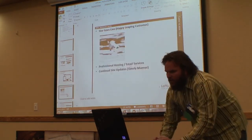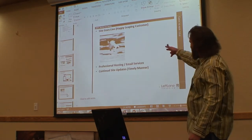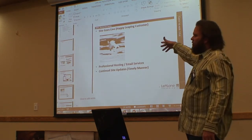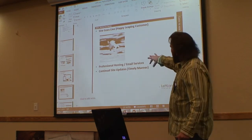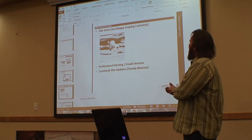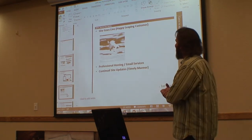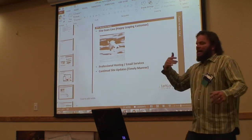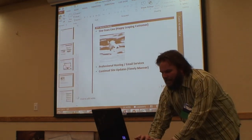Once we lay out the website and get everything going, the site goes live. We've got a happy customer because the site is now live and exciting. Then we provide our hosting, email services, and any continual updates they need. We really try to focus on customers getting those website updates within a 24 to 48 hour period. We hear all the time — my web designer took three months to update a photo or two weeks to change text. We want to get right on those updates.